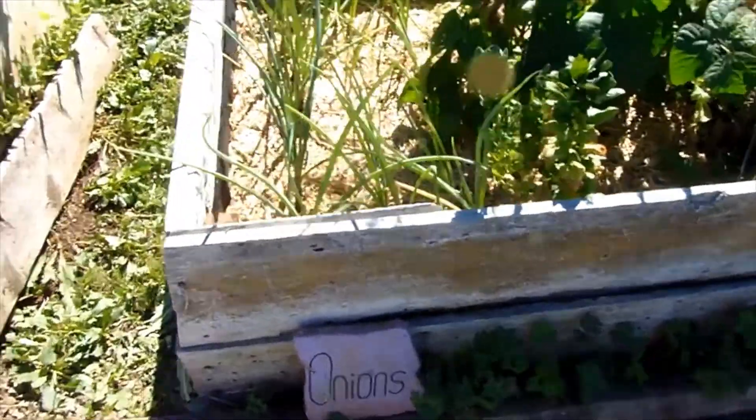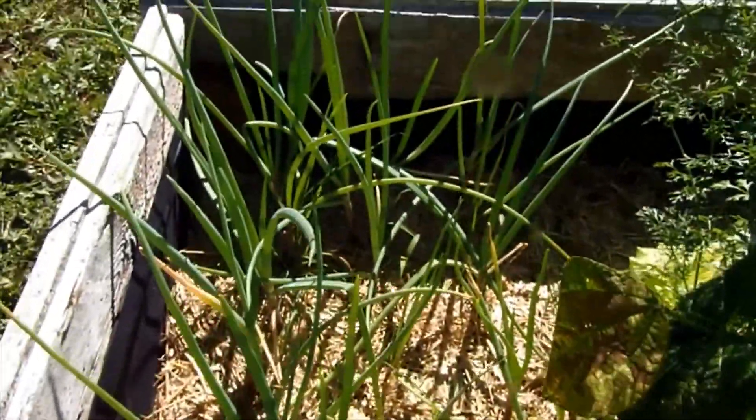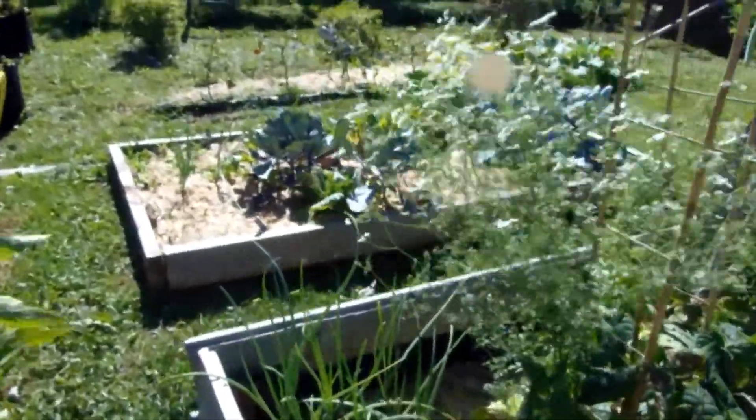Over here we have onions. I have struggled to grow onions, but these guys are looking really strong. I actually pulled my first onion that was an actual onion-sized onion out of that bed just today, so I'm hopeful.